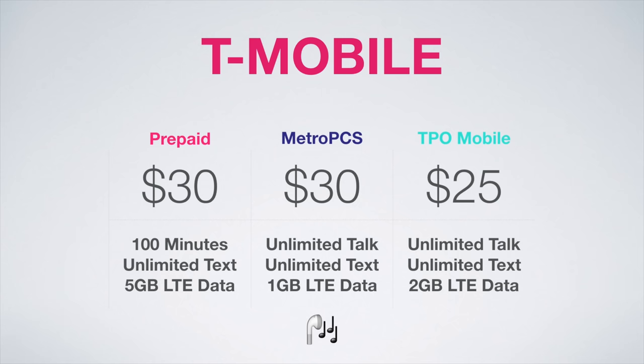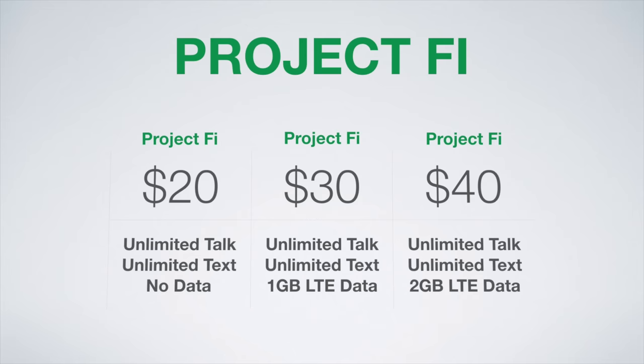The last option with the Google Pixel is Project Fi. The way it works is you pay $20 per month for unlimited talk and text, and then $10 for every gigabyte of data you use. The three plans I'm recommending are $20 for unlimited talk and text only, $30 for unlimited talk and text with 1GB of data, and $40 for unlimited talk and text with 2GB of data. If you use more than 2GB, Project Fi gets expensive, so I'd recommend one of the alternatives mentioned earlier. What's great about Project Fi is you get money back for unused data, and they use Sprint, T-Mobile, and US Cellular networks for coverage, plus you can use WiFi to make and receive calls.